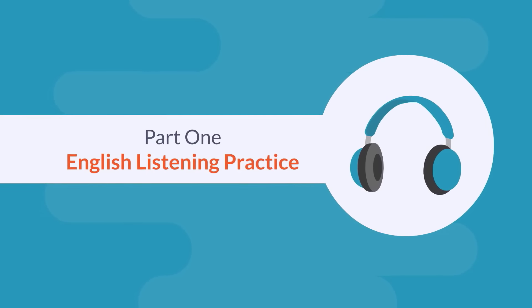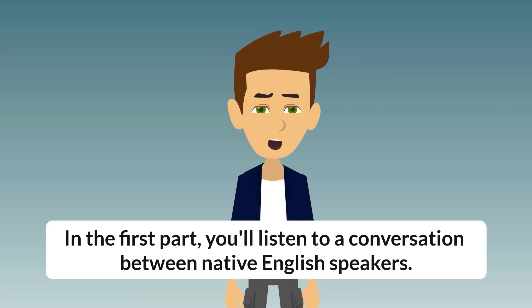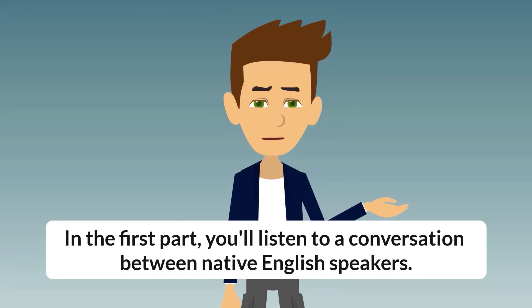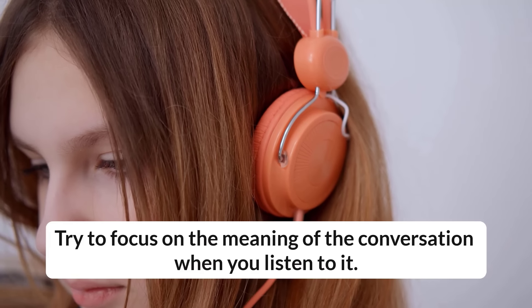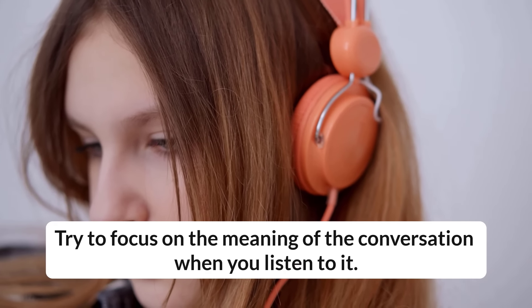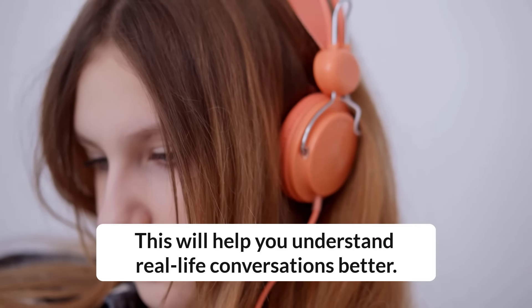Part 1: English Listening Practice. In the first part, you'll listen to a conversation between native English speakers. Try to focus on the meaning of the conversation when you listen to it. This will help you understand real-life conversations better.